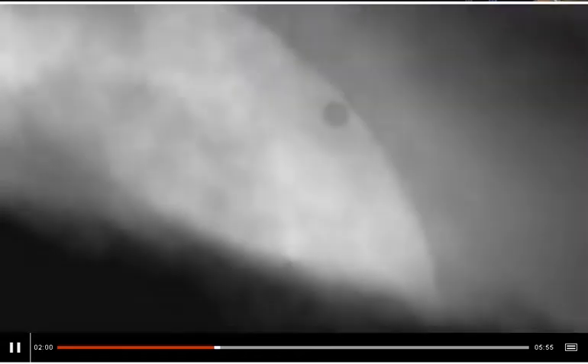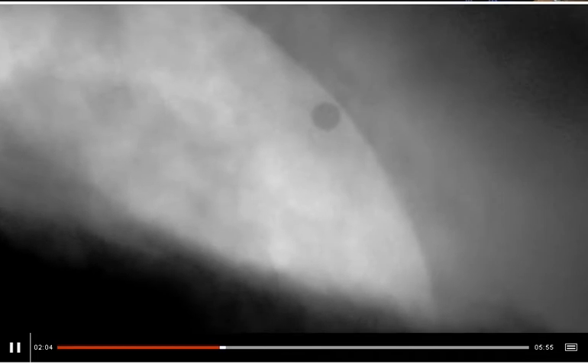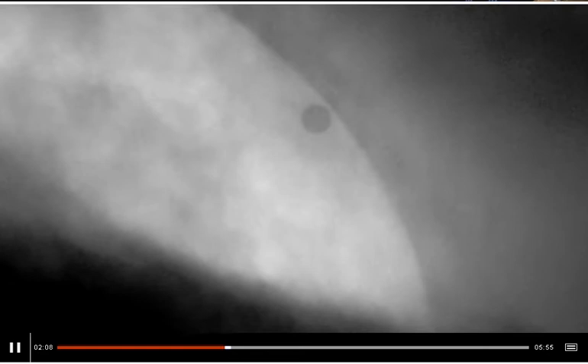The winner of the Our Solar System category is a much different picture of the transit of Venus, taken in London. You can just see the dark disk of Venus over the sun through a heavy layer of cloud. There was a great deal of discussion about this on judging day — the detail you can capture is not there, but what is there is a real sense of what it's like to fight the elements to see these once-in-a-lifetime sights in the sky.